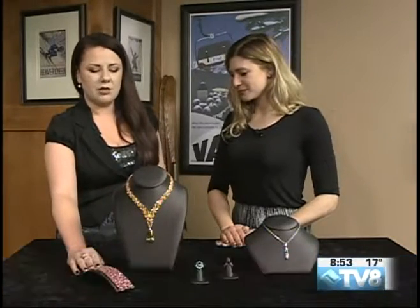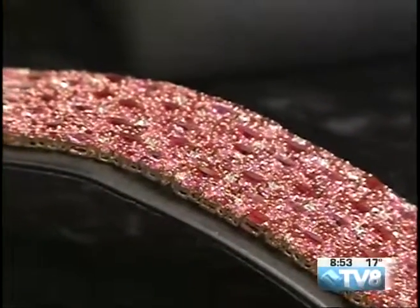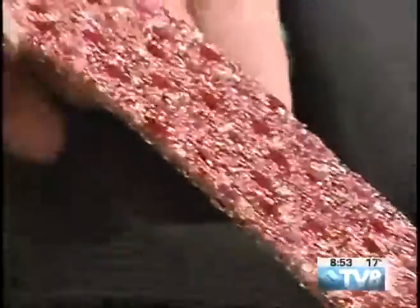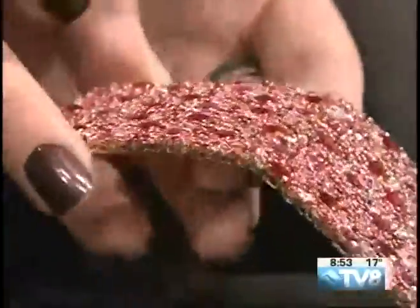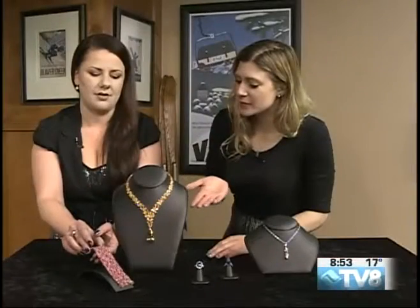This particular bracelet is from the American Glamour Collection, and it actually takes a year for a team of artisans to create this. You can see it has some great movement. You might think that it wouldn't have as much flexibility because of all the stones in there, but it really does.